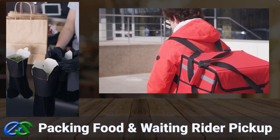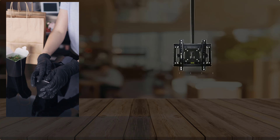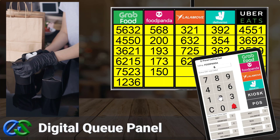As soon as your customer's order is ready and properly packed, the rider is on their way to pick up at your outlet. The Airpoint Q panel display system is a digital display panel to organize collection by the food delivery partners.